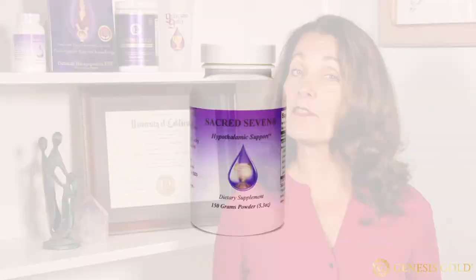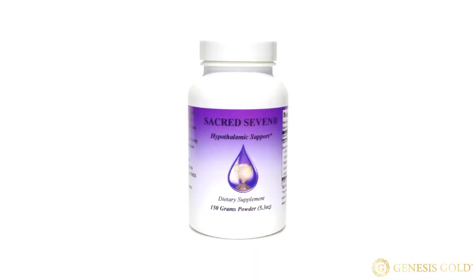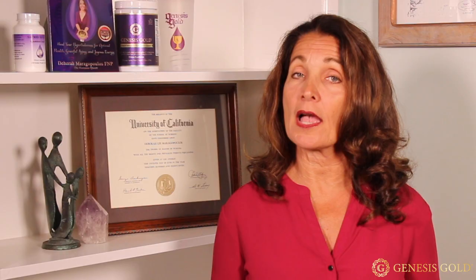For my patients with severe hypothalamus damage, I have them take extra Sacred Seven hypothalamic amino acids. While they're in Genesis Gold, the extra Sacred Seven amino acids helps to hasten their healing. It's particularly useful for those who have damage to their hypothalamus.